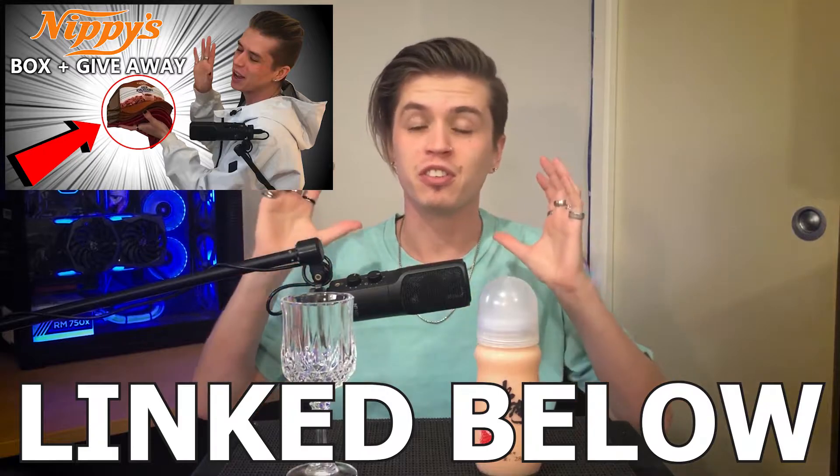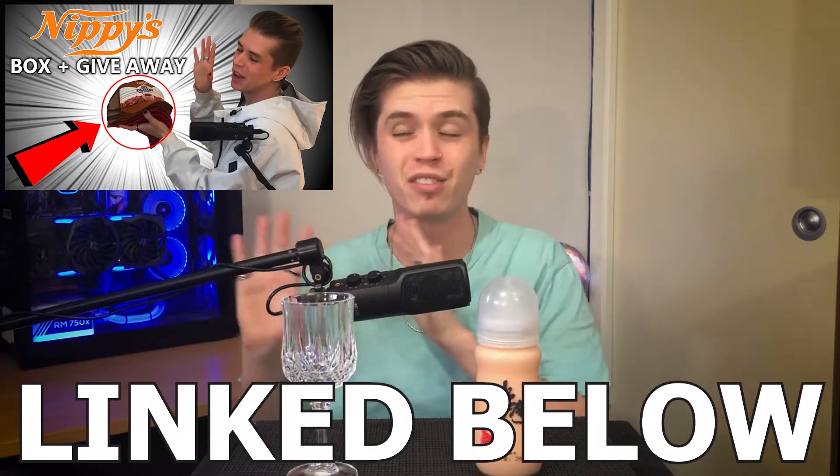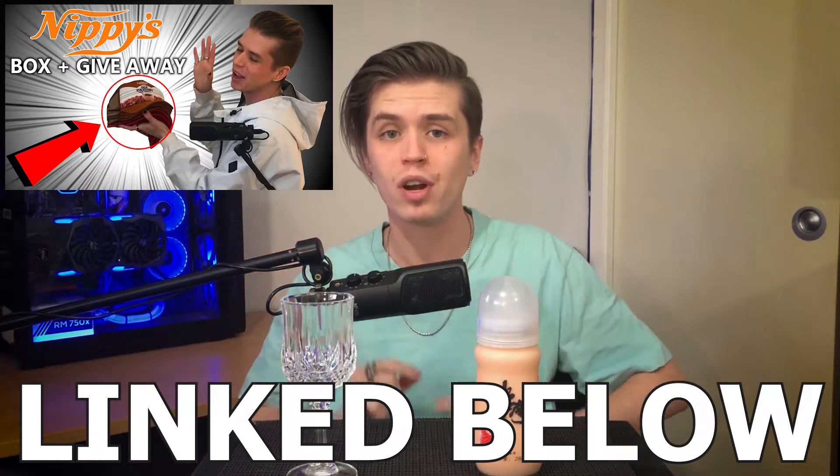Before we get into this episode, make sure you've entered my competition to win either a strawberry or chocolate milk hat, or both if you're lucky. There'll be a link in the description to take you to a video that'll tell you how to win one of those two. There's not many days left, so be sure to enter it.